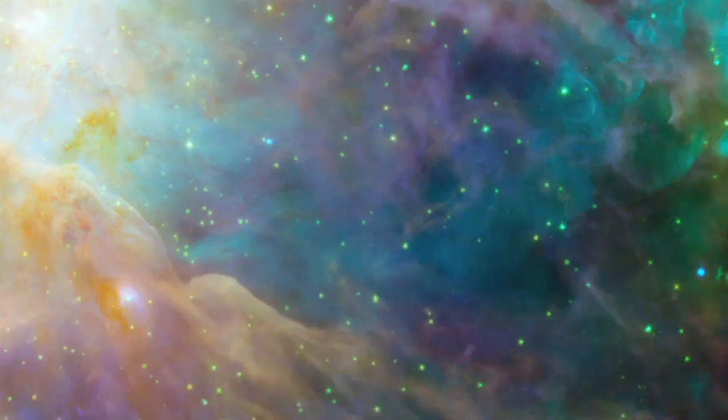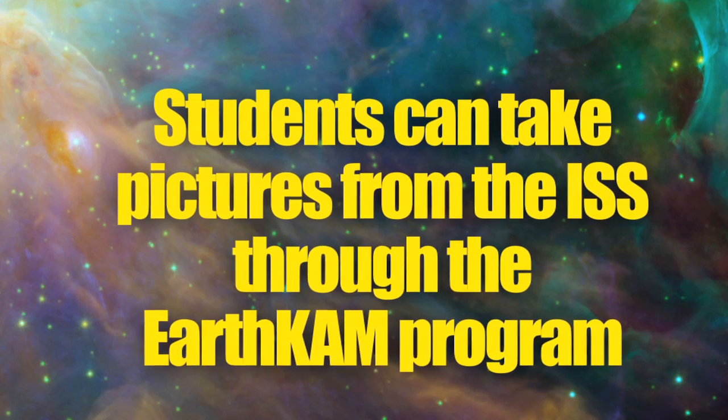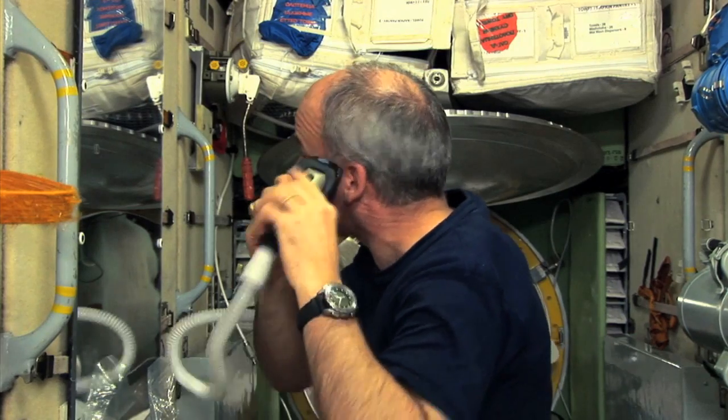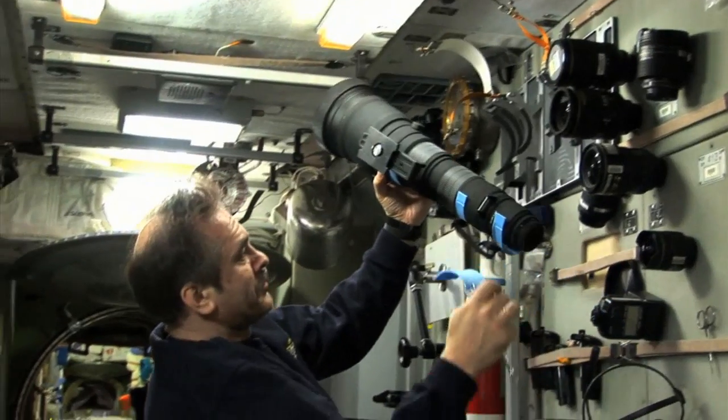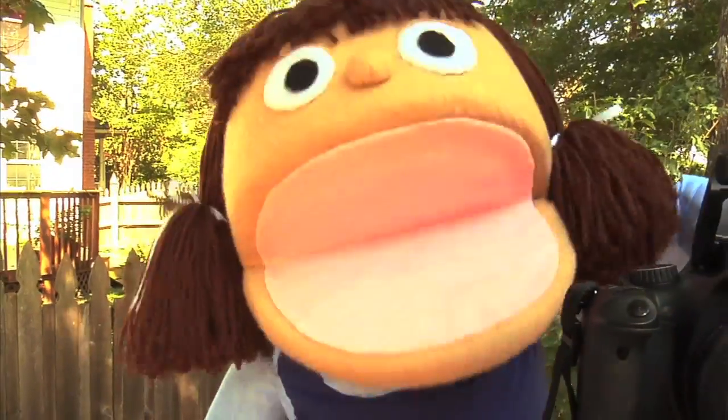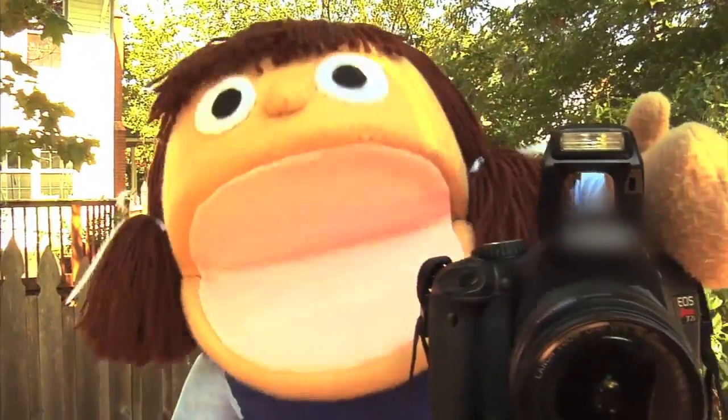And we learned that students can take pictures from the ISS through the EarthCam program. To find out more about a day in the life of an astronaut or the EarthCam program, visit www.nasa.gov/education/TFS. See you next time on Our World — say cheese!